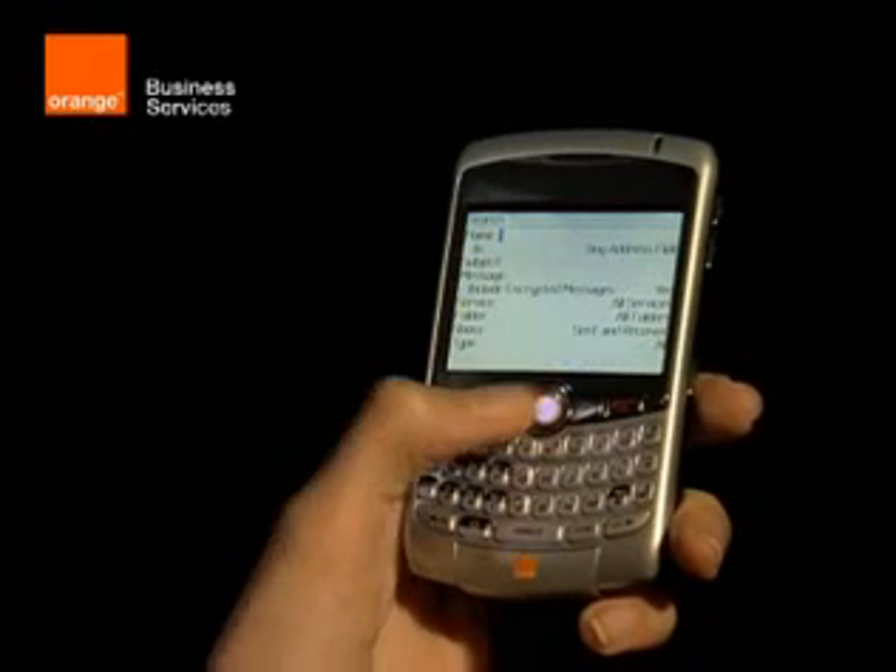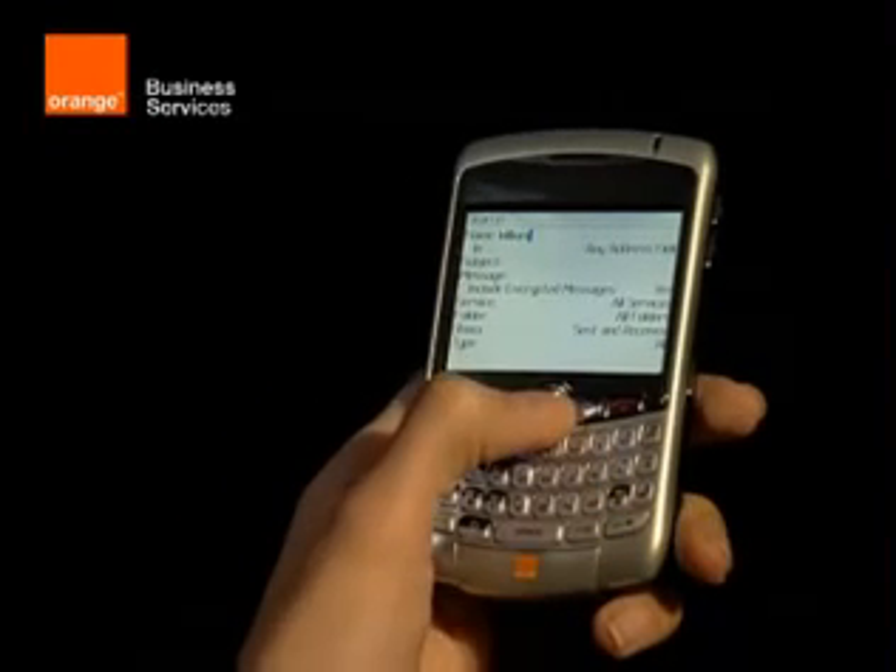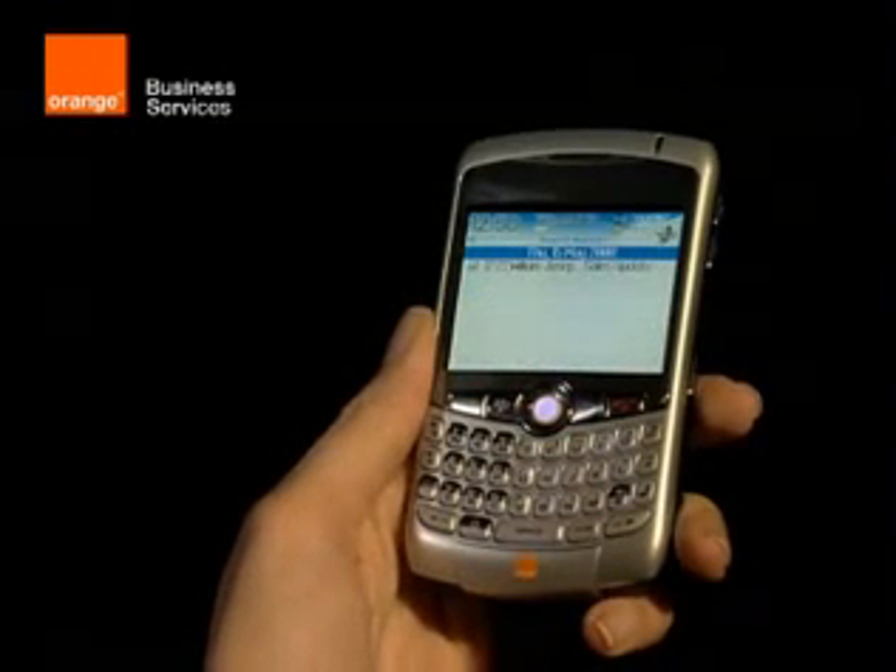Another handy feature is the search function, which can be accessed from the main menu. This makes it easy to find emails from a specific person or about a specific subject.